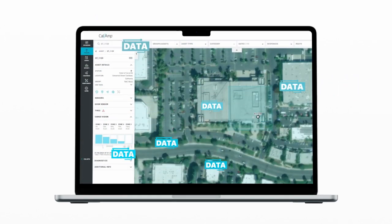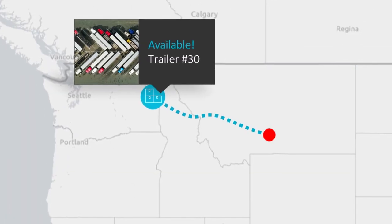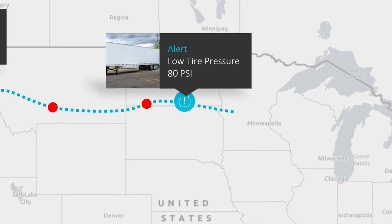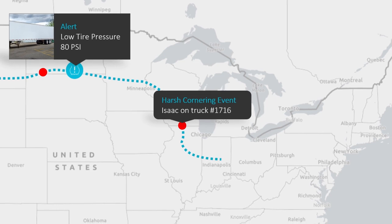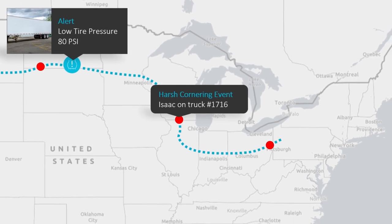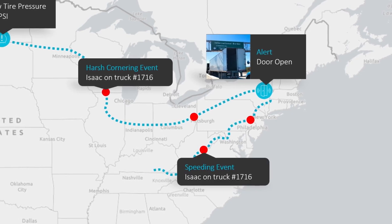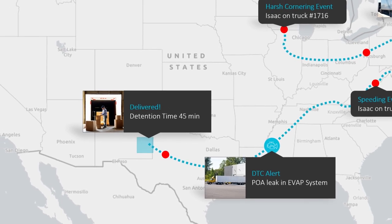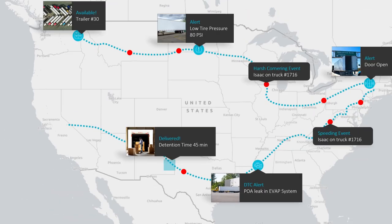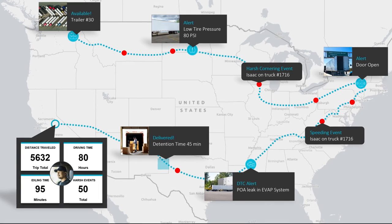Visualize your data in CalAmp's application for trucking companies and get end-to-end visibility into your entire operation. Identify the best driver and trailer for every load. Get alerts on faults to quickly take corrective action and keep your vehicles on the road. Continuously monitor risky events to coach and improve habits that foster safe driving culture. Protect valuable cargo with integrated trailer sensors such as door open and closed status. Track the extra time a driver is stuck waiting for cargo to be loaded or unloaded for detention billing.